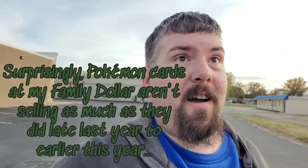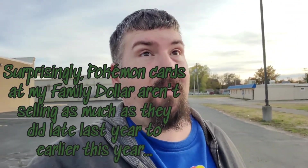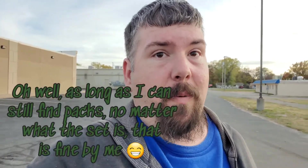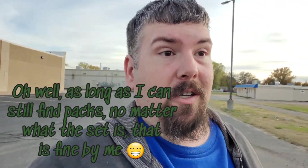Alright guys, leaving Family Dollar now. I didn't buy a whole lot of Pokemon cards - the only thing I bought was some Chilling Reign chocolate blisters, picked up what I could because they're going to be gone soon anyway. I left the Rebel Clash behind because I've opened enough of it by now. I did pick up some of the Lost Thunder dollar packs, which is a risk because I don't know what's going to be in those dollar packs.